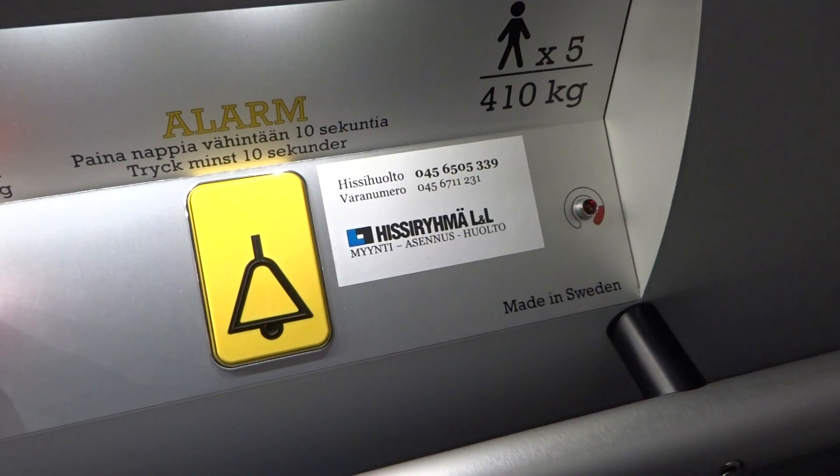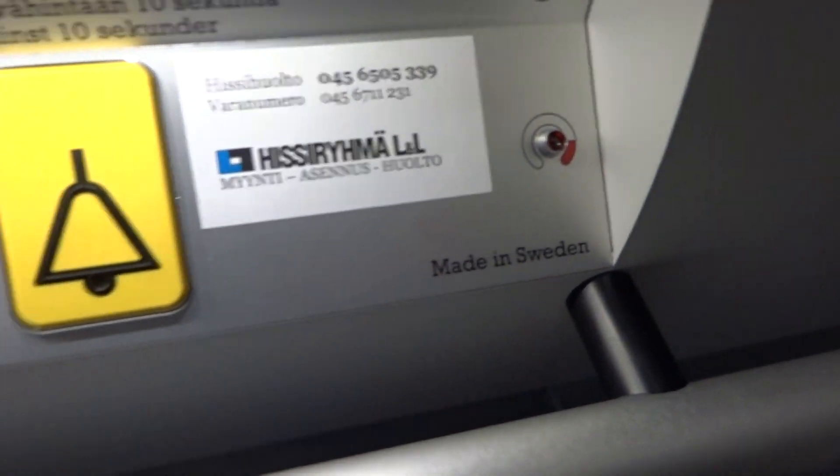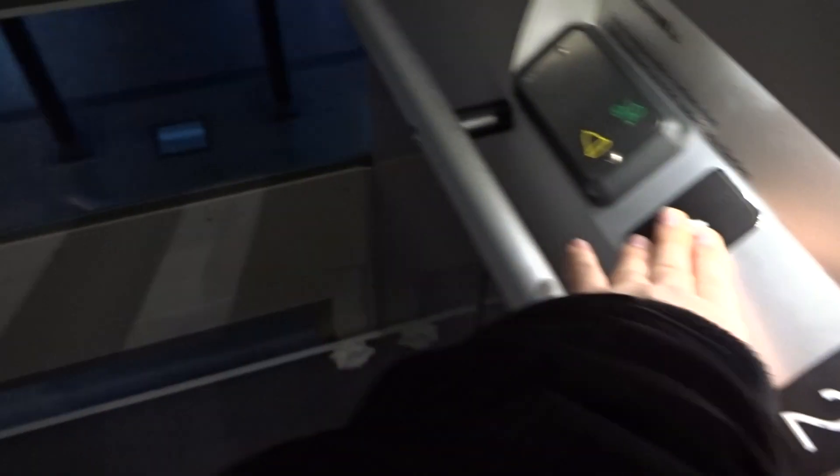Five persons or four hundred and ten kilograms, made in Sweden.